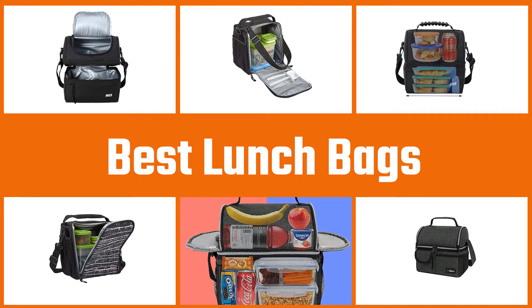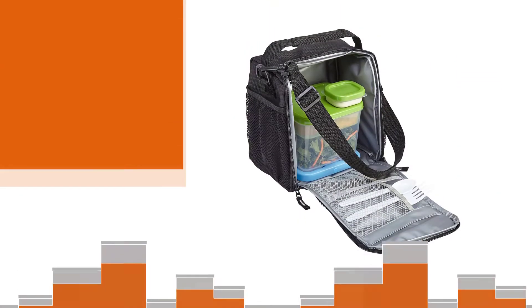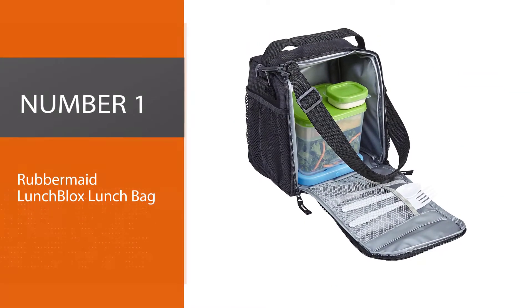Are you looking for the best lunch bags? Here we have picked the top five for this time. Let's explore them.